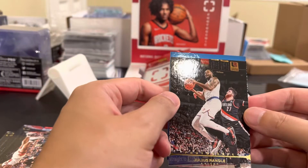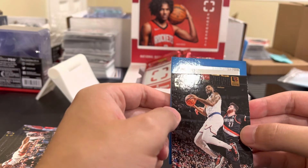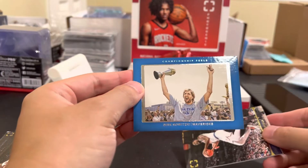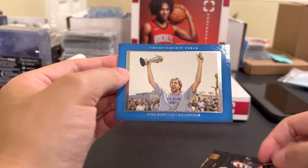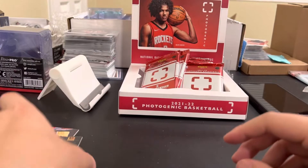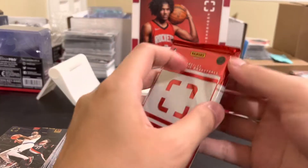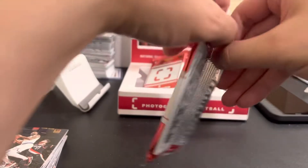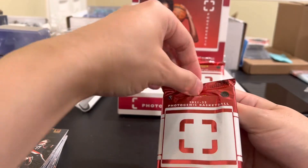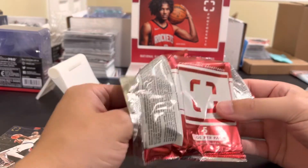Julius Randle - there's not really that many rookie cards. Oh I think that's an auto - no, I think it's sideways. Oh, Dirk! Yeah that looks nice, championship feels. That's cool. I don't think it's numbered. Sorry if the hit is the last card, man - the so-called hit would be the last card in the pack. Yeah this is a pretty nice card.